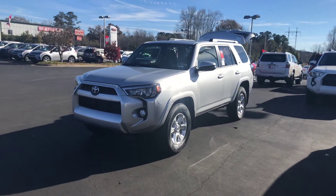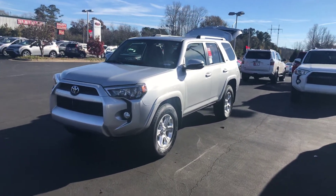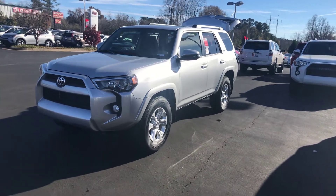Hey, it's Wanda here at LaGrange Toyota doing a short overview of the 2019 Toyota 4Runner. This is a SR5 Premium.